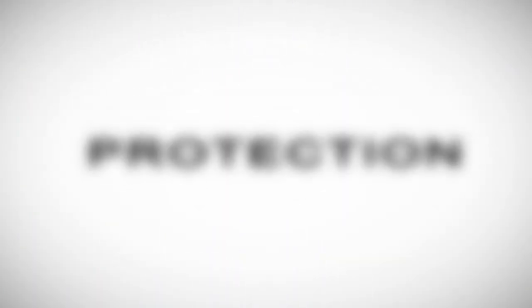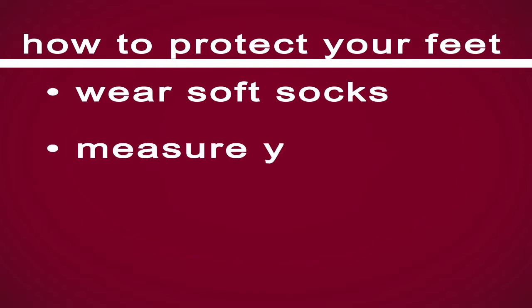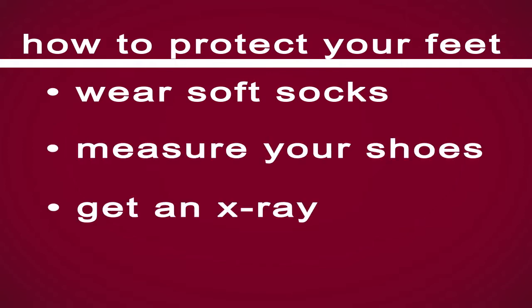The second thing is protection. Protection involves wearing a good shoe and looking at your shoe before you put it on. Wear a sock that's soft, make sure the shoe fits well, and you cannot depend on how a shoe feels. You have to measure the shoe, or even better yet, like what we do with a lot of our patients here — when we give them diabetic shoes, we take an x-ray of their foot when they're wearing their shoe to make sure it fits right and it's not scrunching their toes together.